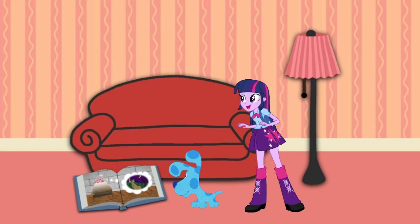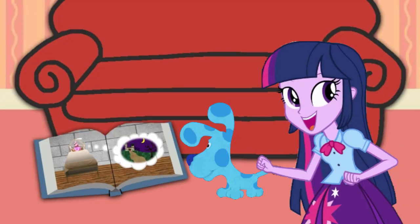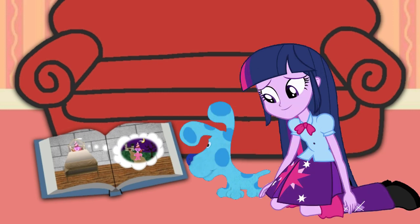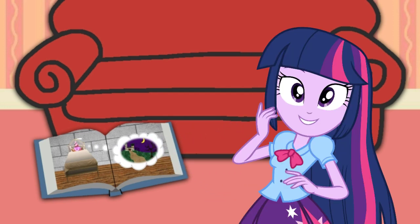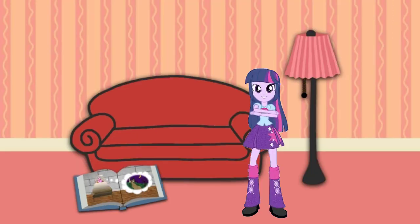Hey! Look! It's Sleeping Beauty, and she's having a dream! Blue just gadooned right into Sleeping Beauty's dream! Do you think we can too? Blue just gadooned — we can too!